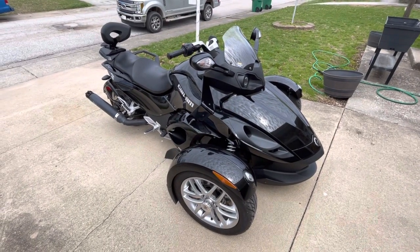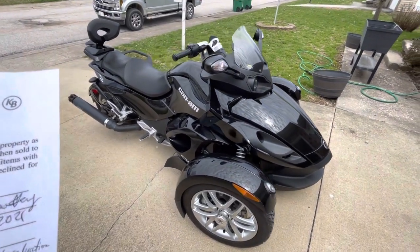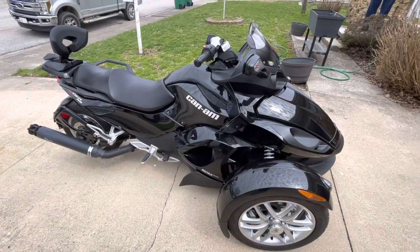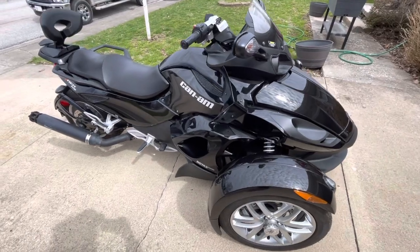Hi folks, welcome to kennyblandauctions.com. We're going to do a quick walk-around video for you. Here is this beautiful 2013 Can-Am Spyder RS SE5. It has a five-speed, what they call automatic transmission.